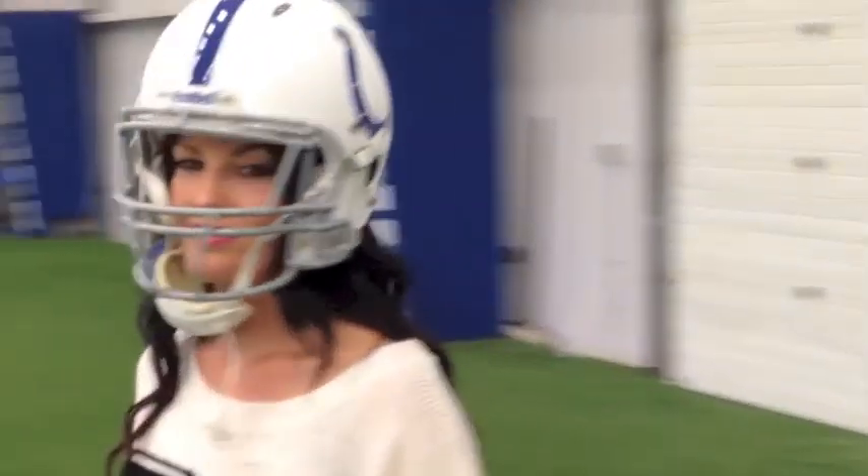This week on Jerseys and Heels, we are inside the Indianapolis Colts practice facility. This is super awesome. Ladies and gentlemen, please, I can't answer all the questions at once. Welcome to Jerseys and Heels — hope you guys are enjoying all of the episodes. We are at the Indianapolis Colts today. Does anyone have any questions? You guys must have been watching Jerseys and Heels then.